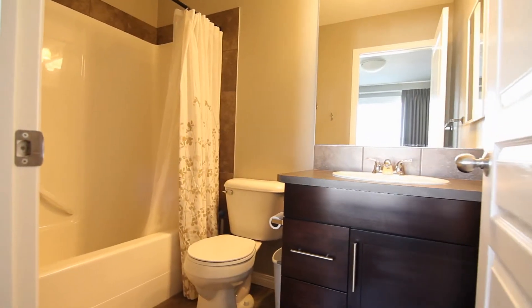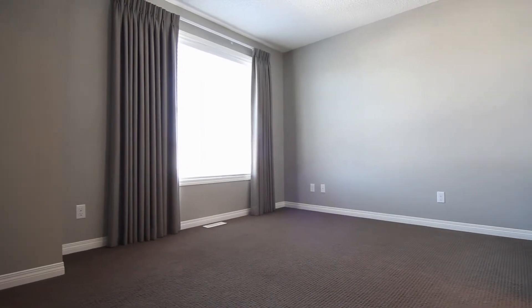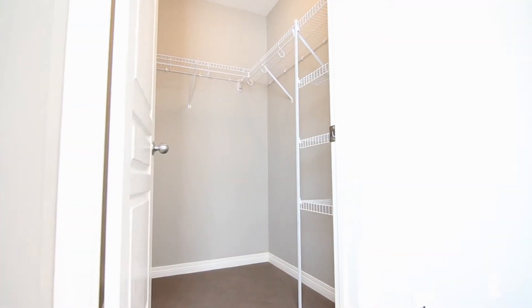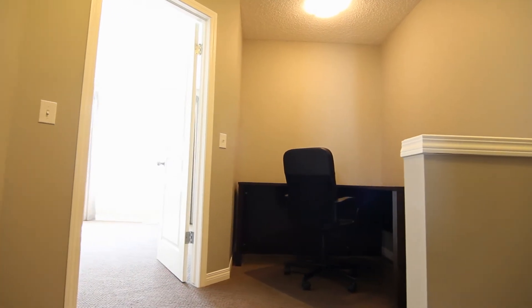Moving to the upper floor are two huge bedrooms — identical master bedrooms, each with their own four-piece ensuite. Centralized in the home and in between the bedrooms is a den, perfect for an office or study space.